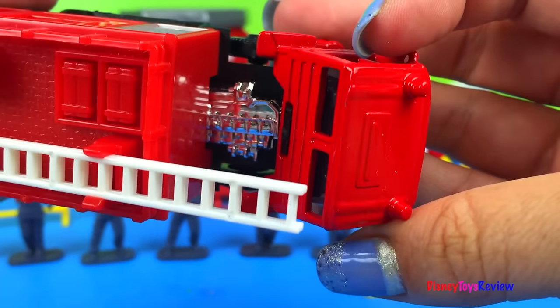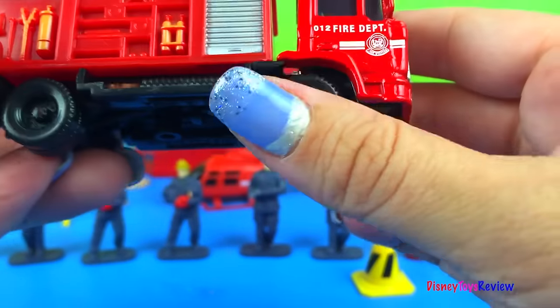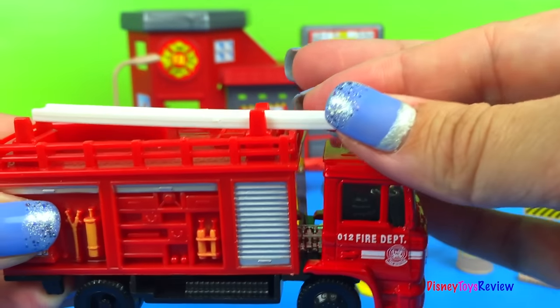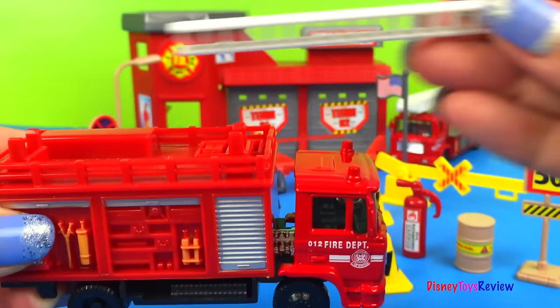You can even check out the engine on them by lifting them up. They have ladders for climbing up the buildings that we can take out.